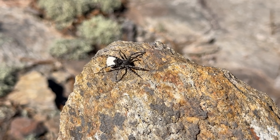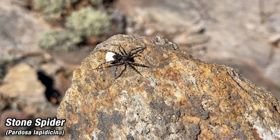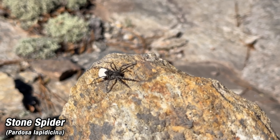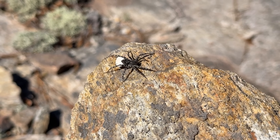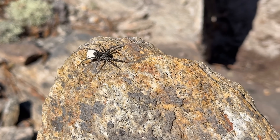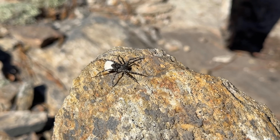Gif and I are out here looking for a rare jumping spider today. This is the only spider we've seen so far — the stone spider. The Latin name is Pardosa lapidicina, and this one's got an egg sac. There's another one right there. Very common out here but not what we're looking for.